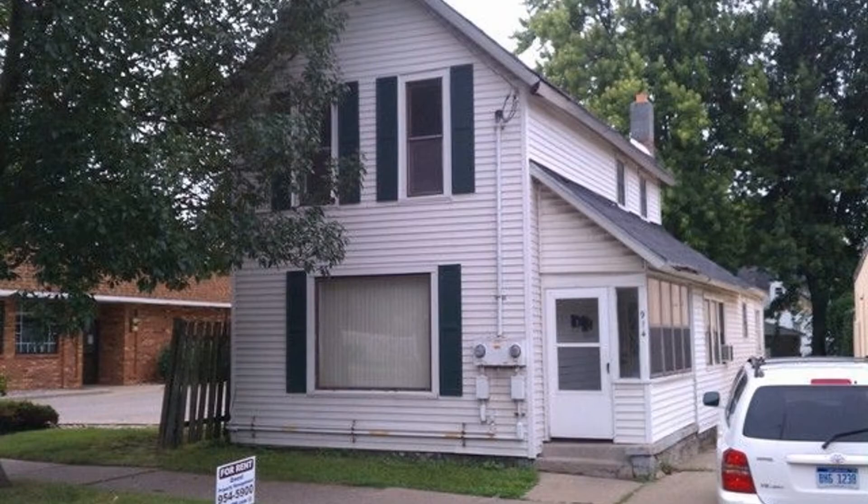This might just be your next home. Call us now and schedule a showing. Our number is in the description below.